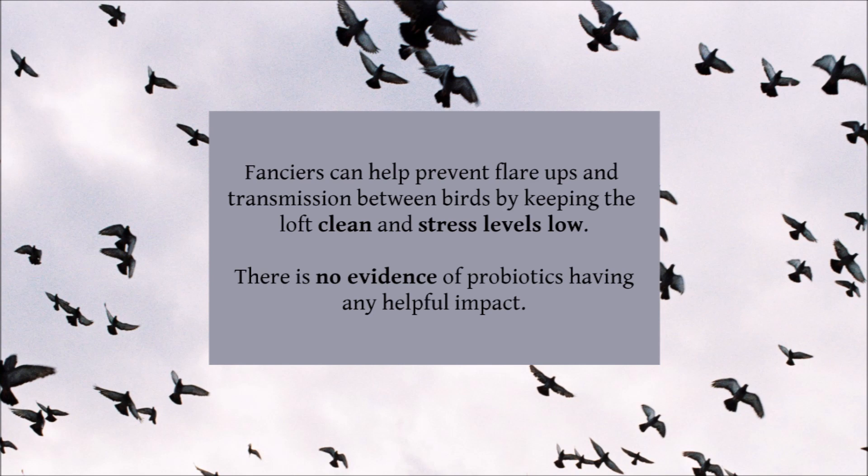Along with vaccination, fanciers can help prevent flare-ups and transmission between birds by keeping the loft clean and stress levels low. Some flyers believe that giving the pigeons probiotics can help prevent salmonella infections, but there is no evidence that this has any effect.